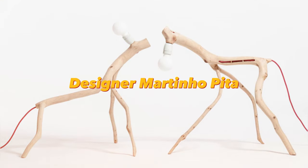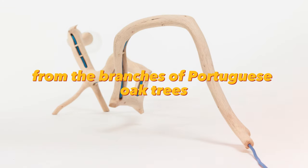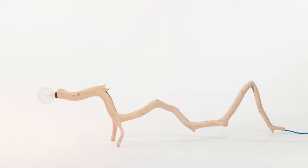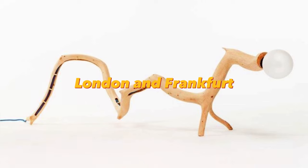Designer Martinho Pita created an original collection of lamps in the form of wild animals from the branches of Portuguese oak trees. The lamps were named Bichos and were recognized at exhibitions in Paris, London, and Frankfurt.